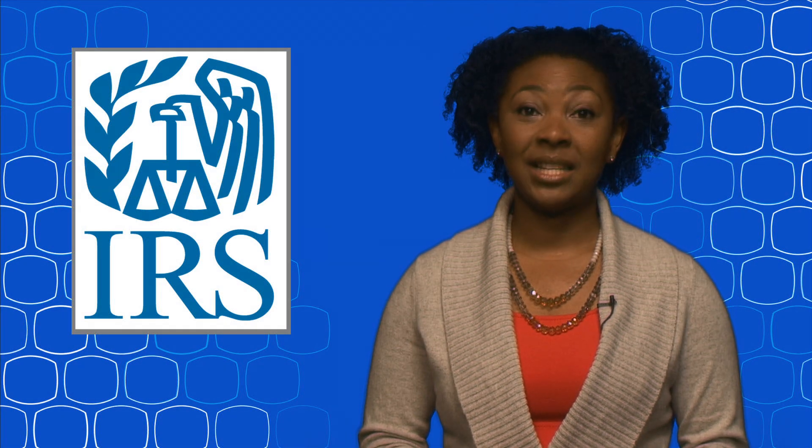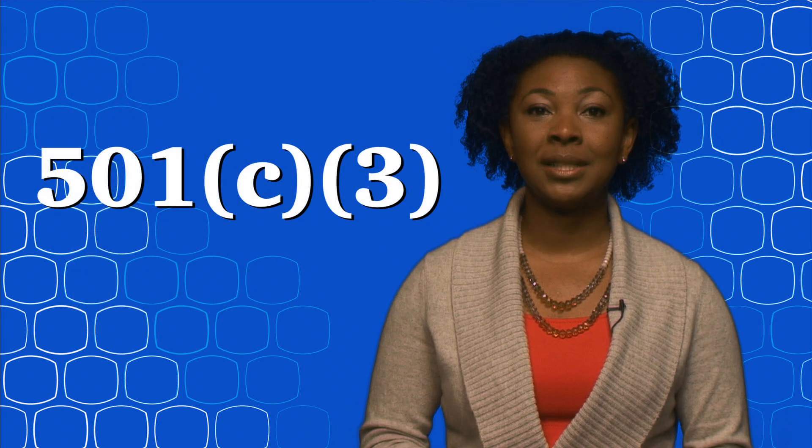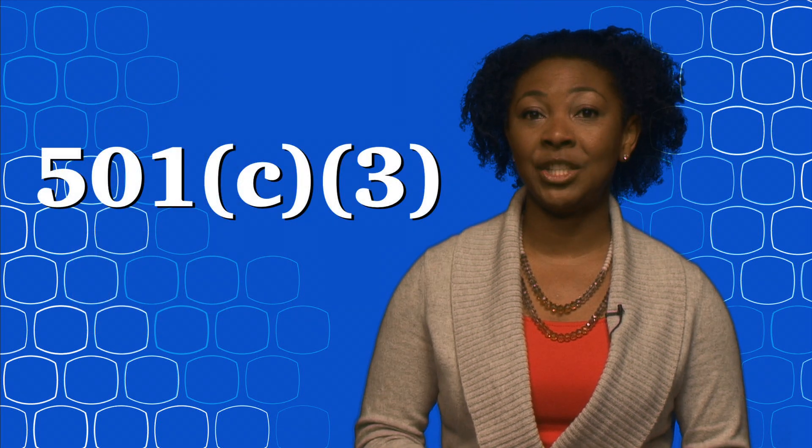Hi, I'm Alexis, and I work for the Internal Revenue Service. It's gotten a lot easier for small charities to become 501(c)3 tax-exempt organizations.